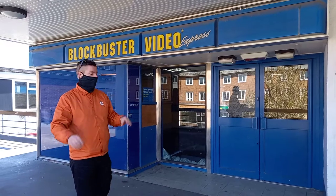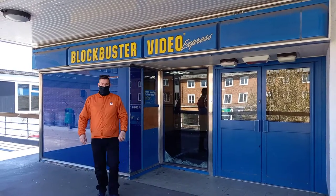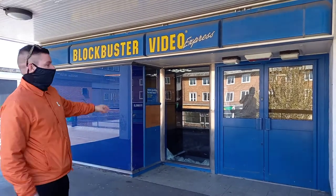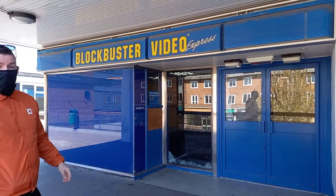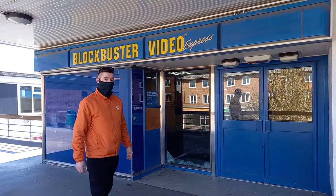You can see the old desk and the rental returns — unfortunately the quick drop slot is boarded up. There's a nice little sign on there as well. Check out that sign, still there, sitting in great condition years after the stores in the UK closed.